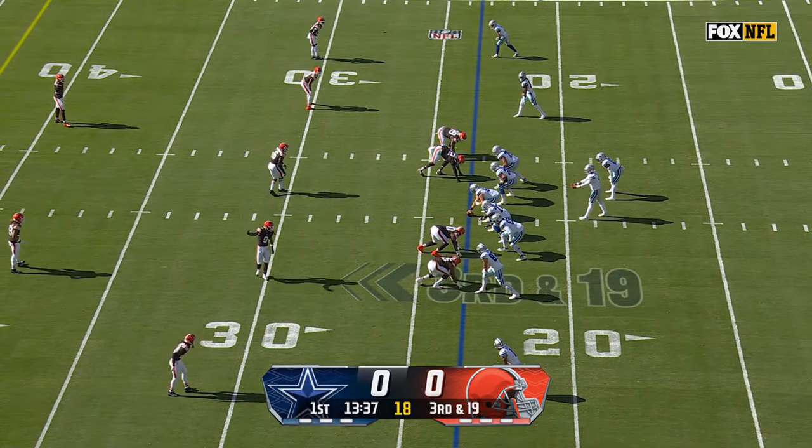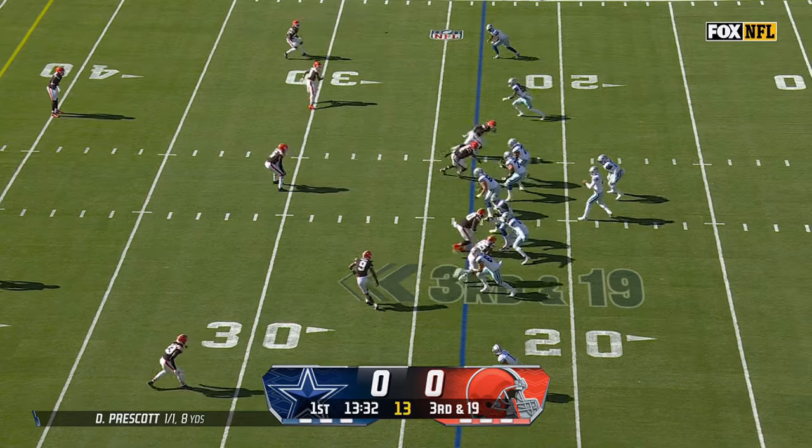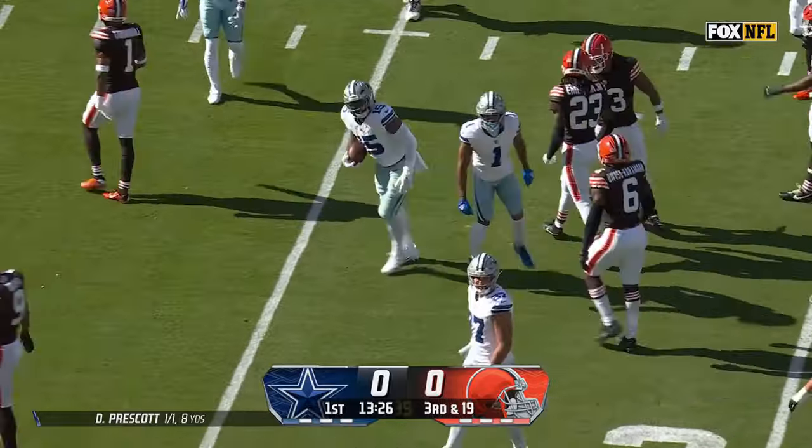Got to spread the ball around, keep the play calls creative. Dak's got to get the ball out of his hands before Garrett's pass rush can get there. On third and 19, they just run to Elliott. He gets a decent gain but nowhere near a first down.